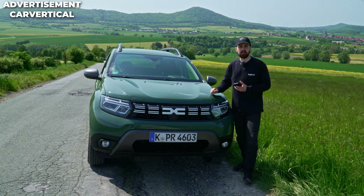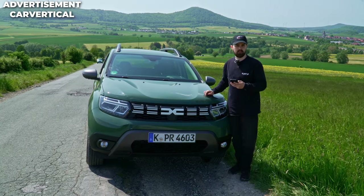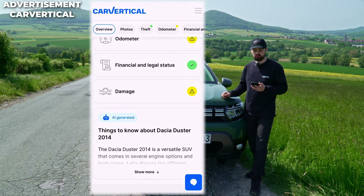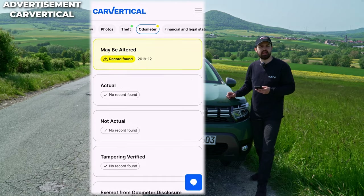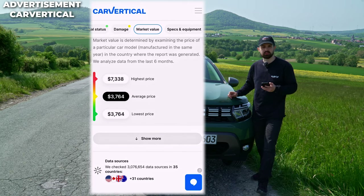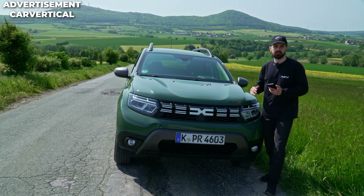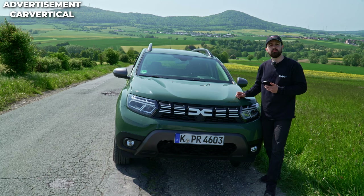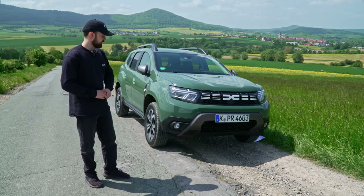CarVertical is going to tell you the whole history of any car that you input. The only thing you have to do is input the VIN, which you usually find on the VIN screen of the car. Then you get a full review of that car. For instance, this is a 2014 Dacia Duster. We can see there are problems with the odometer and also damage. The vehicle may have fake mileage, and it certainly does. You can also see the last known selling price and a price you should be buying that car for. Use code NONSTOPDRIVING to get 10% off on your first report.